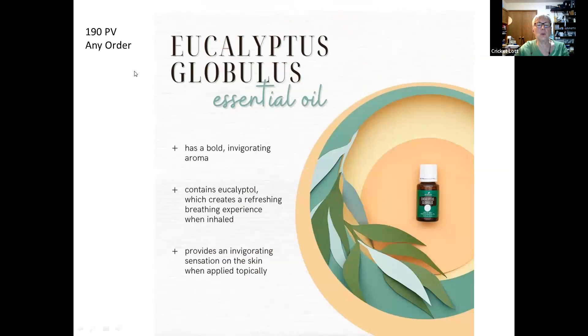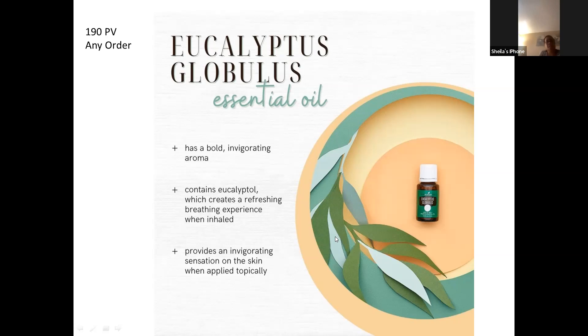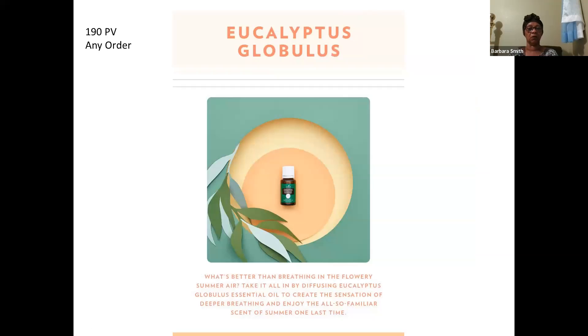If you order 100 PV on any order, you'll get a Eucalyptus Globulus. That's one of the ones good for breathing. The Breathe Again rollon has four different eucalyptus in it, but Eucalyptus Globulus is the one most people think of for breathing. Some people love the smell — it's a bold and invigorating aroma that creates a refreshing breathing experience and provides an invigorating sensation on the skin when applied topically. It can also be used in insect repellent.